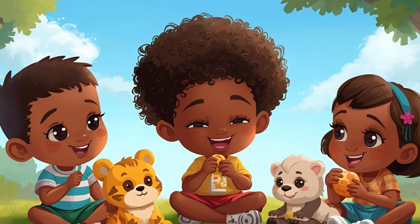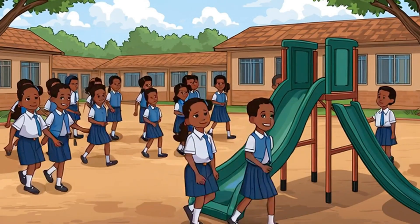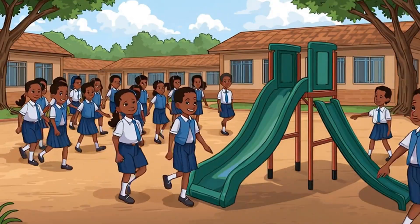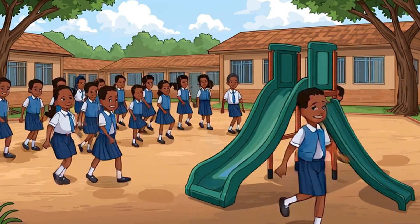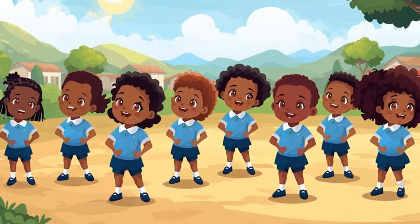Math is fun in every way. Numbers help us every day. Let us learn together. Math is fun in every way. Numbers help us every day. Let us learn together.